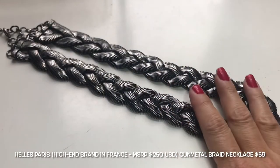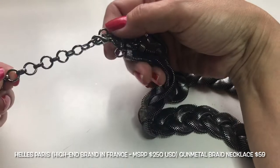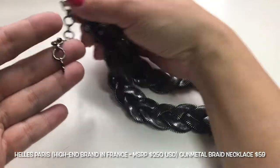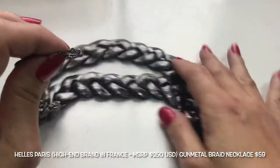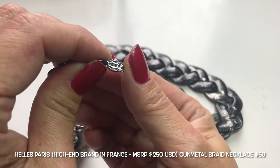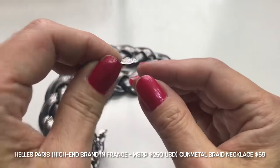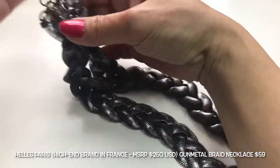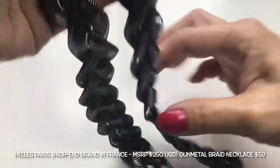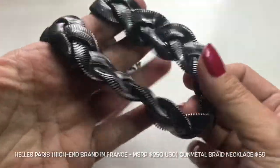Here we have this gunmetal-tone braided necklace. It has an oversized lobster clasp and ends in a jewelry tag — I think it says H Paris. It is in very good condition and it's very soft on the skin.